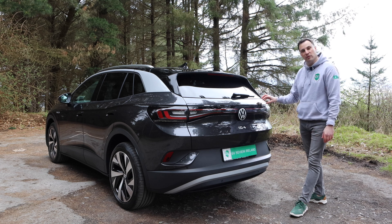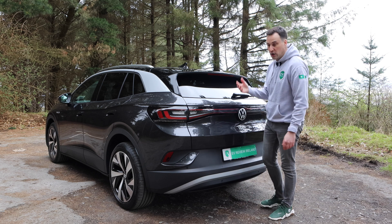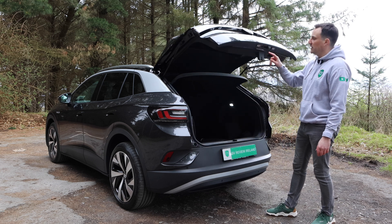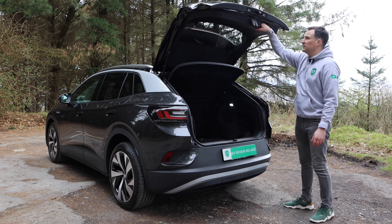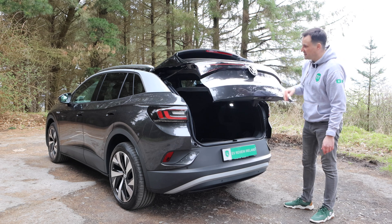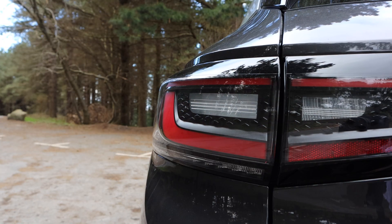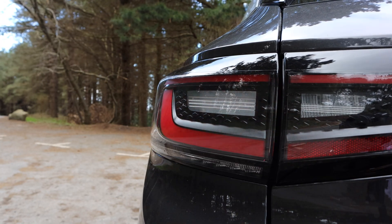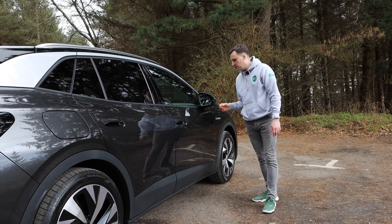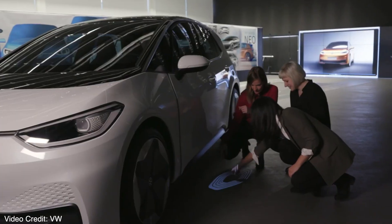Some tech you're going to get with the ID.4, depending on trim, is a hands-free power tailgate — where you put your foot underneath and it opens automatically — or a manual one like this one, with a button underneath that opens it all the way up. The reversing camera is located underneath the tailgate here, whereas historically on the ID.3 it came out from underneath the badge itself.